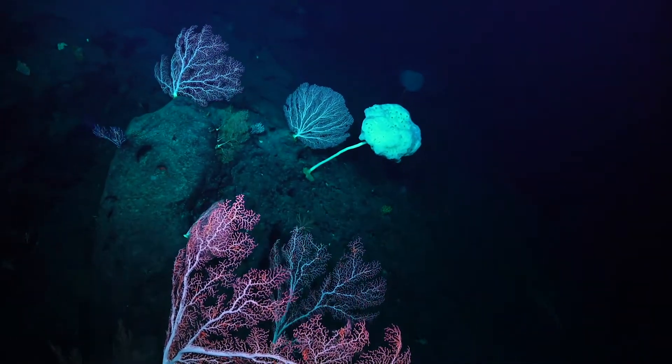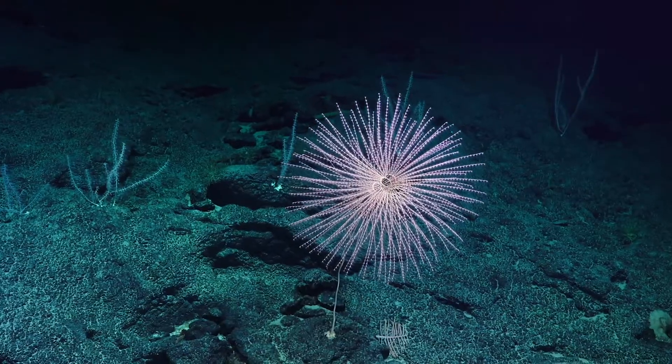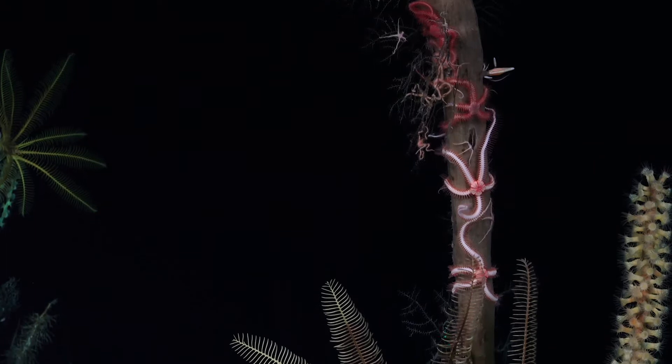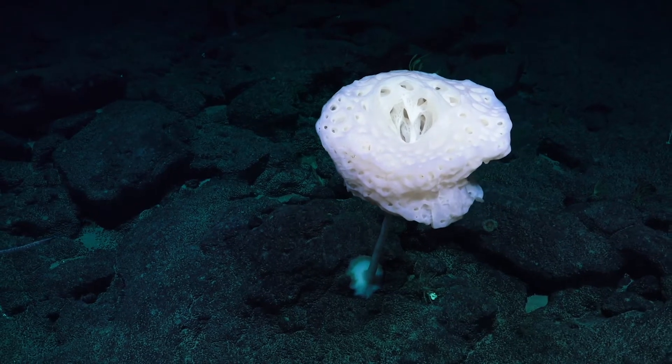We are paying attention to Necker Ridge because we would like to answer the question as to whether or not it is a bridge or barrier to recruitment and the movement of deep-sea corals.